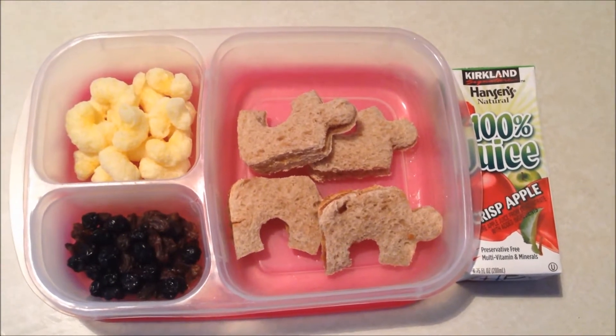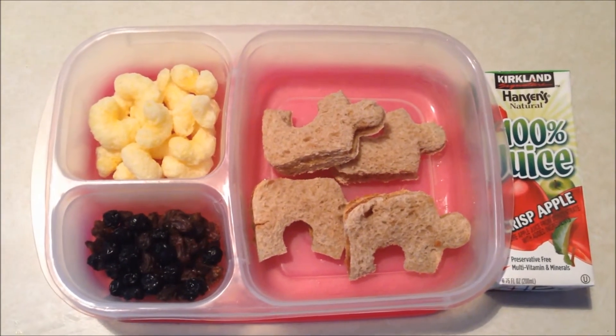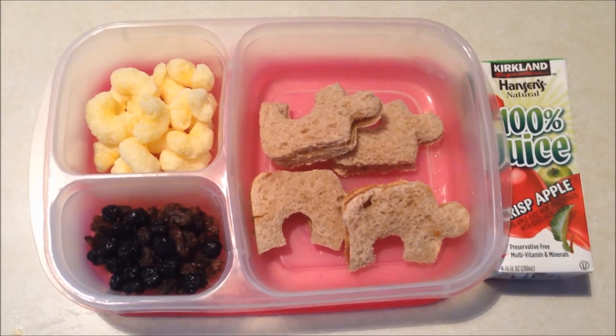Today is Wednesday and for lunch today the kids are having a peanut butter and jelly sandwich, some pirate's booty, and some raisins and dried blueberries.